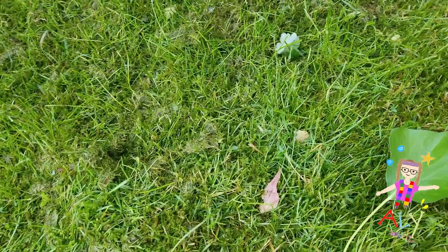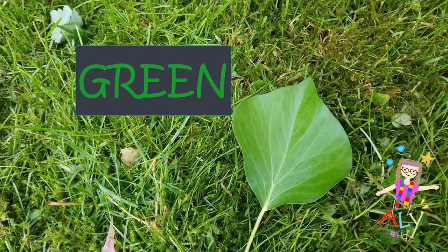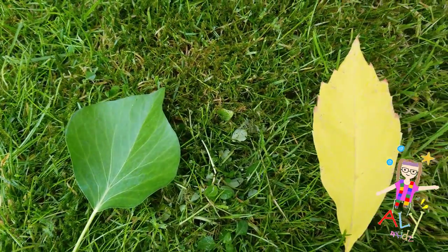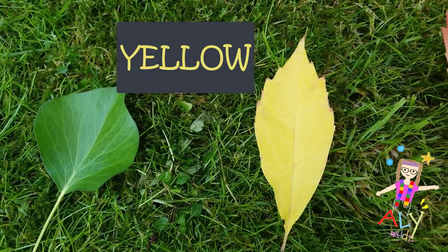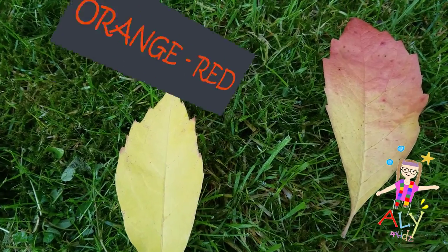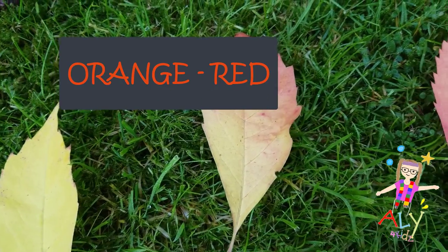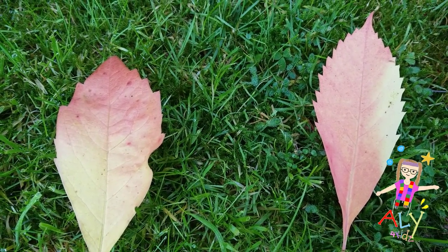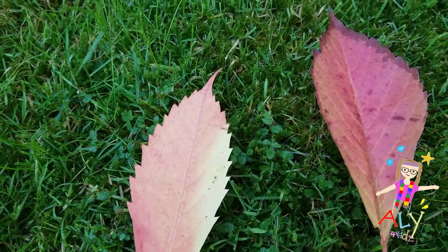We've got the green leaves that you see in the spring. And then when it starts getting cold, some leaves start to change yellow on the trees. And then if we keep going, it gets colder, the trees start getting an orangey-red color. And then it gets even more orange — a little bit of yellow still left in there.